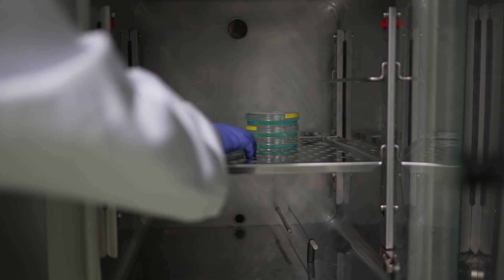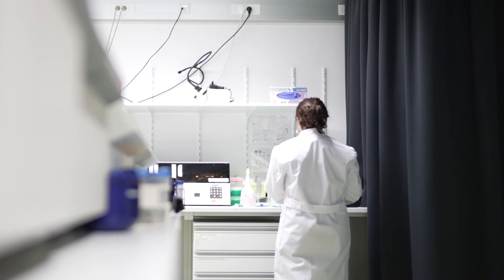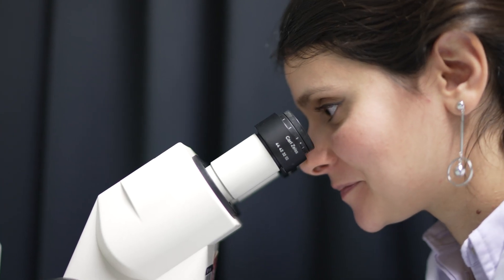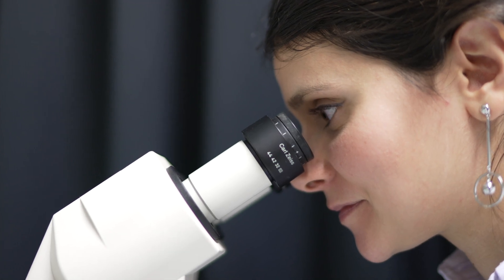In our institute we have multiple services and facilities that are helping us with our science, and in our lab we extensively use them, including me. Services are here to support our research — it's a group of people that shares with us their expertise, and also equipment that we can use to address our scientific questions.